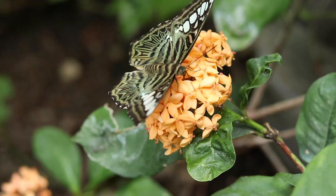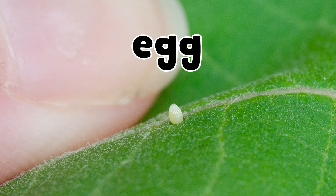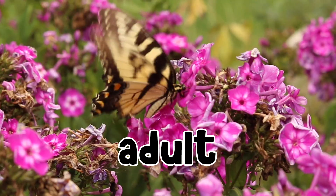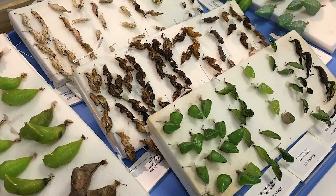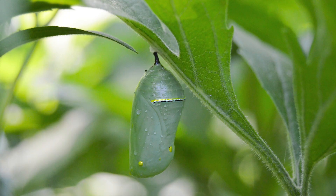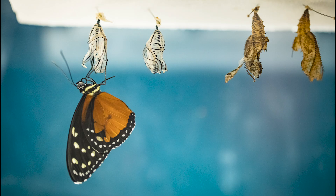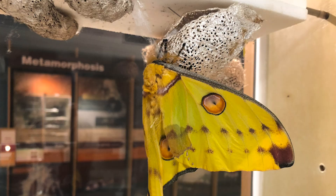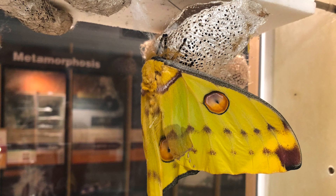Both butterflies and moths go through four basic life stages: egg, larva or caterpillar, pupa, and adult. When they reach the pupa stage, they deal with it in different ways. Butterfly caterpillars become chrysalises — the pupa's body is hard to help protect it from predators, but the caterpillar doesn't make any additional covering. Moth caterpillars, on the other hand, create a covering known as a cocoon out of silk that then surrounds the pupa for additional protection.